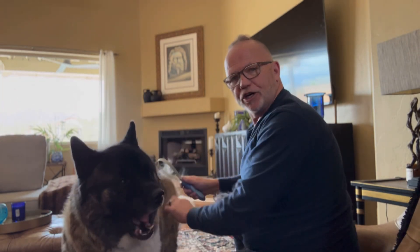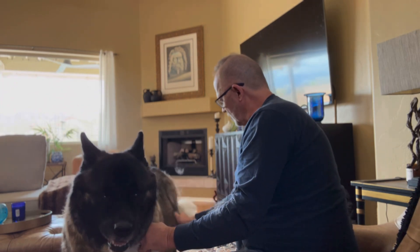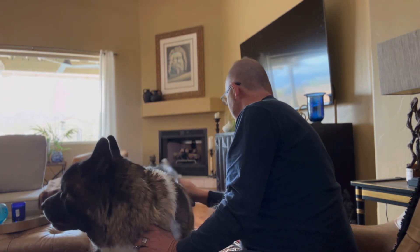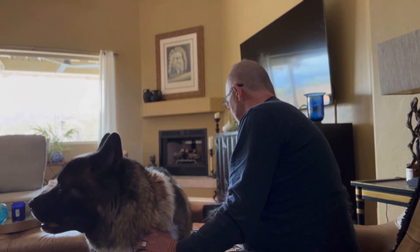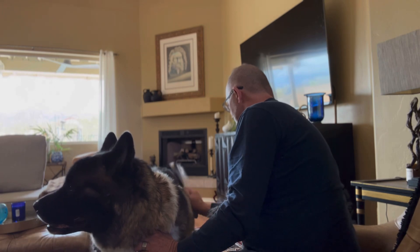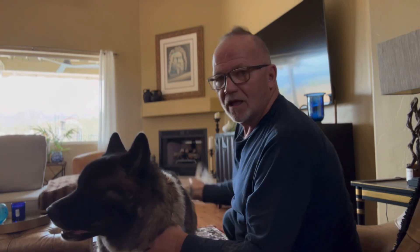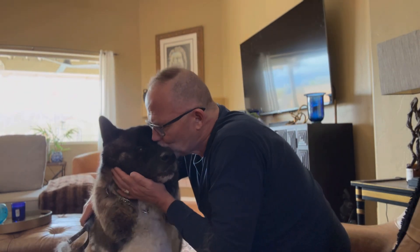Your Akita has a double undercoat, so they have a lot of hair. Owning an Akita is not for the faint of heart. They're lovable, wonderful dogs when they want something.